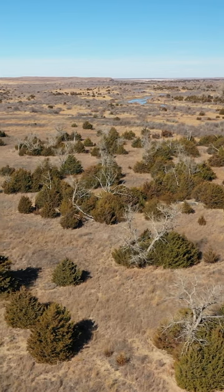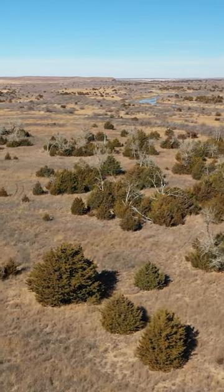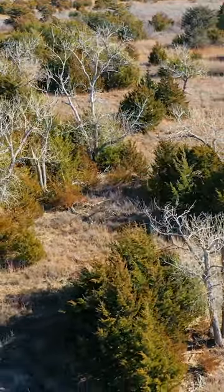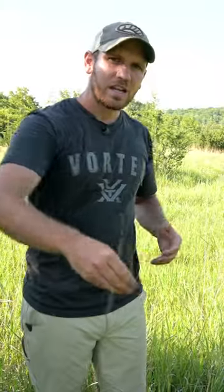There is a large difference in the usability, the structure, and how wildlife are going to relate to cedars mixed with old field and native grasses — like a CRP field that mainly has Indian grass, little bluestem, and big bluestem coming back in.